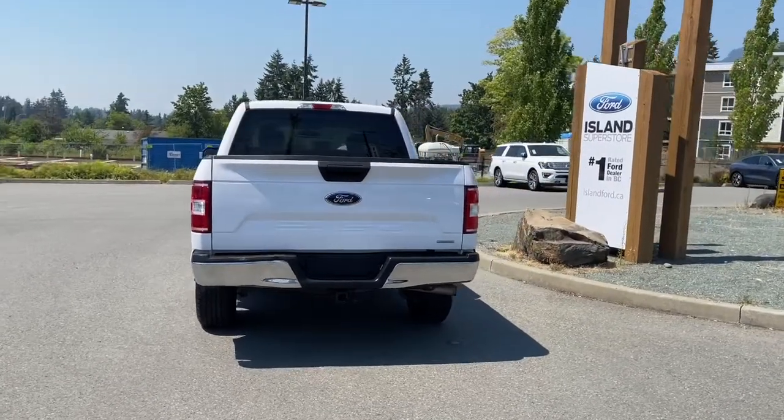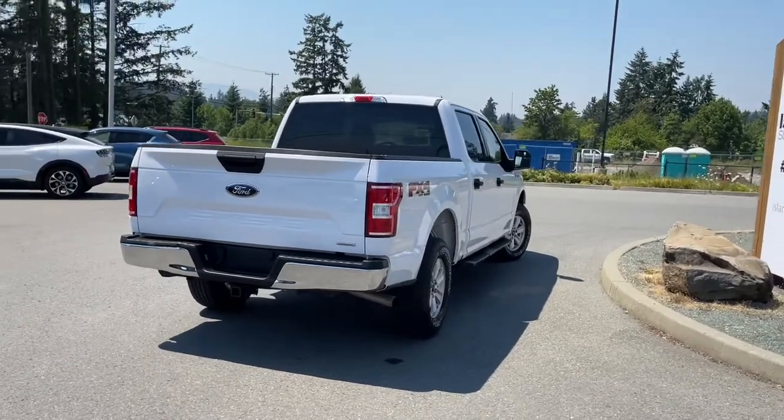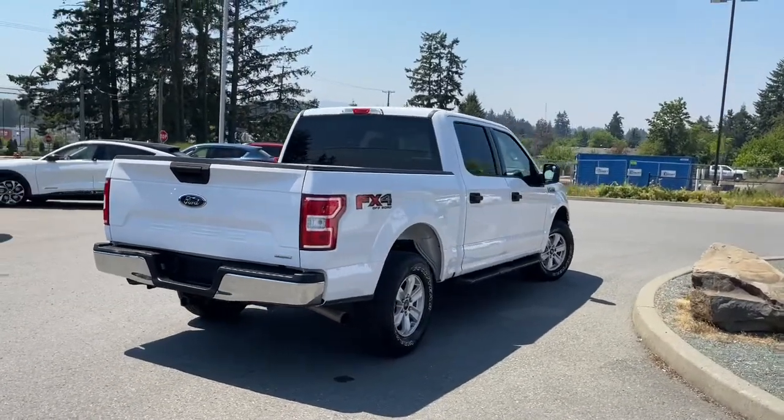It's really easy to take this vehicle out on a test drive. You can book it online at islandford.ca and stay tuned — we're going to have a look under the hood and in and around.